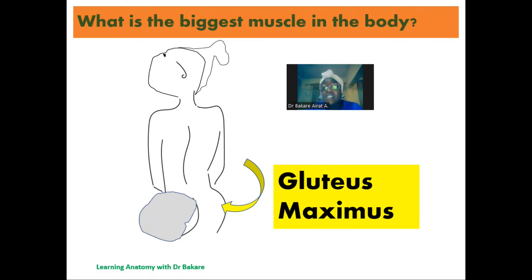The gluteus maximus forms a large part of the shape and appearance of the buttocks, and this is what is responsible for that configuration seen in the posterior part of the pelvis. Apart from forming the configuration of the posterior pelvic region, it is also responsible for the extension and external rotation of the hip joint, and this muscle covers about 760 centimeters squared — so you can imagine how big this muscle is.